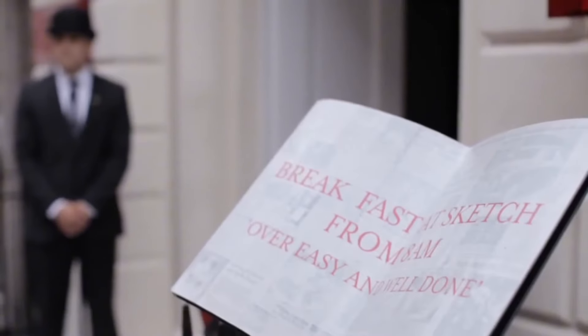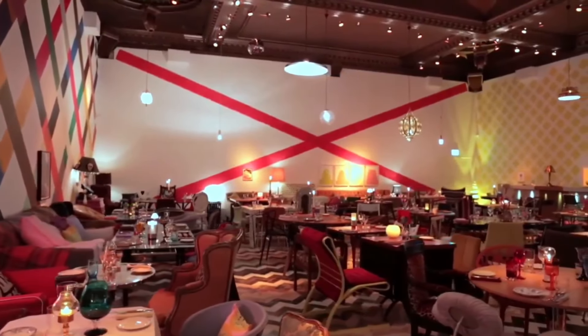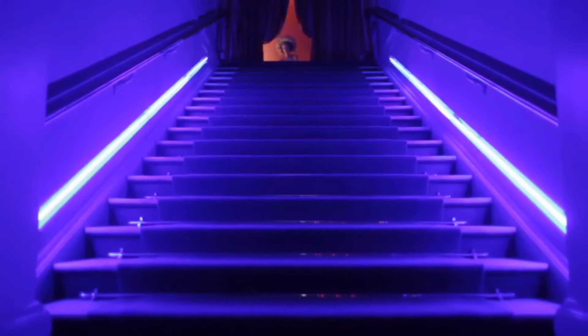Sketch is a stylish and historic restaurant known for its unique and artistic interior. It's a great place to enjoy afternoon tea, which includes a selection of finger sandwiches, scones with clotted cream and jam, and a variety of pastries. The restaurant often features live sketching by talented artists, adding to the creative ambience.